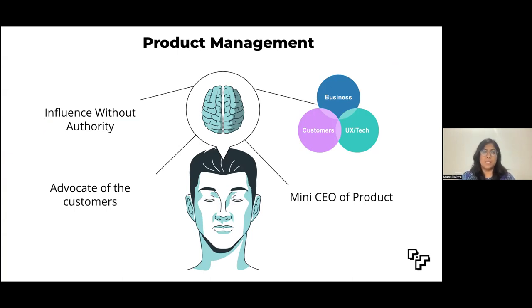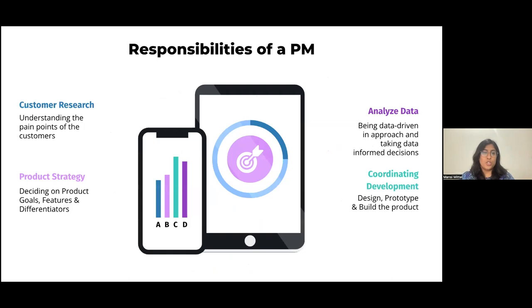business and customers. While all of these are true, a product manager's job is much more. As a PM, one needs to be the advocate of the customers, understand their requirements and translate them into product features. Then ensure these features are built in a cohesive manner that